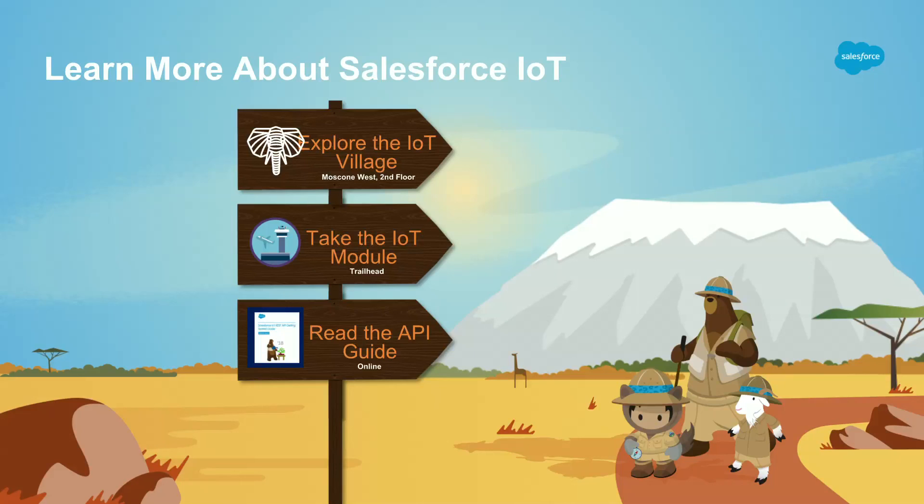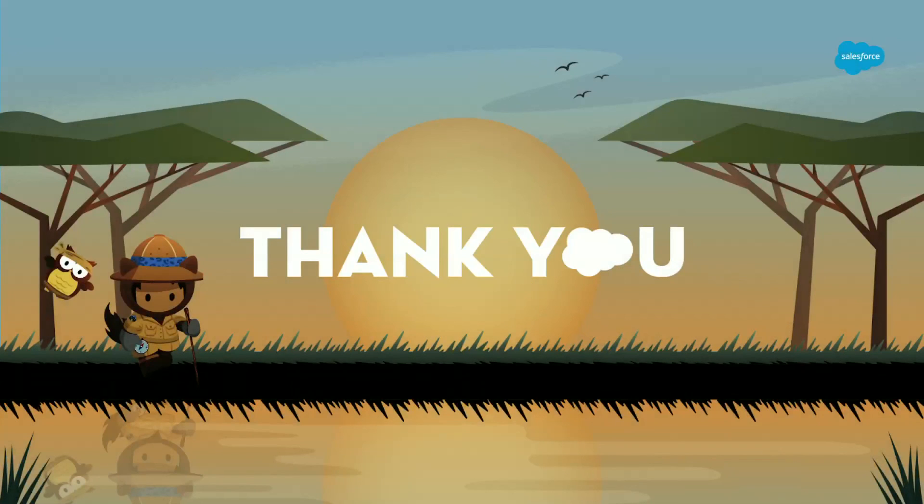To close out, I want to point you at a few additional resources to learn more about Salesforce IoT. We have an expo out in the IoT Village — a Lego city display of use cases. We have Trailhead trails including a hands-on trail using a physical device called the Electric Imp, available for $20 on Amazon — you can start emitting signals and processing them in Salesforce IoT to see the art of the possible. Last, there are API guidelines with user documentation so you can programmatically integrate the product in your strategy. With that, I'd love to open it up for questions — please use the microphones or ask me after. Thank you very much.